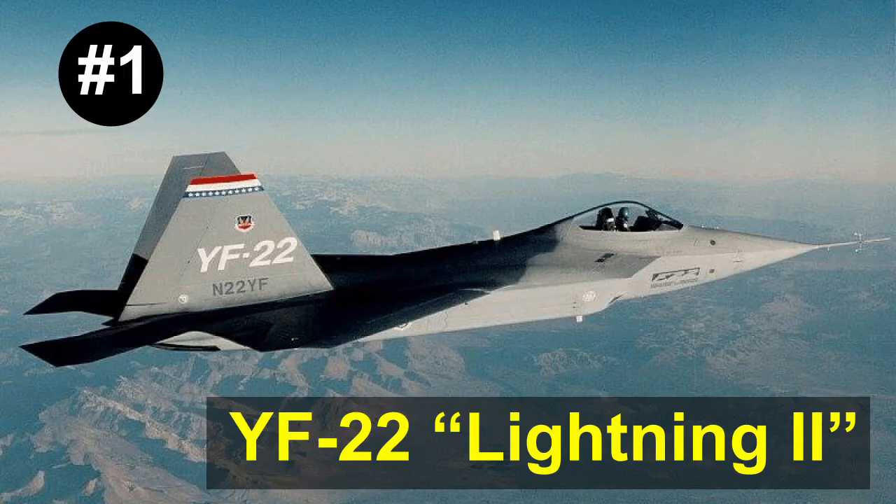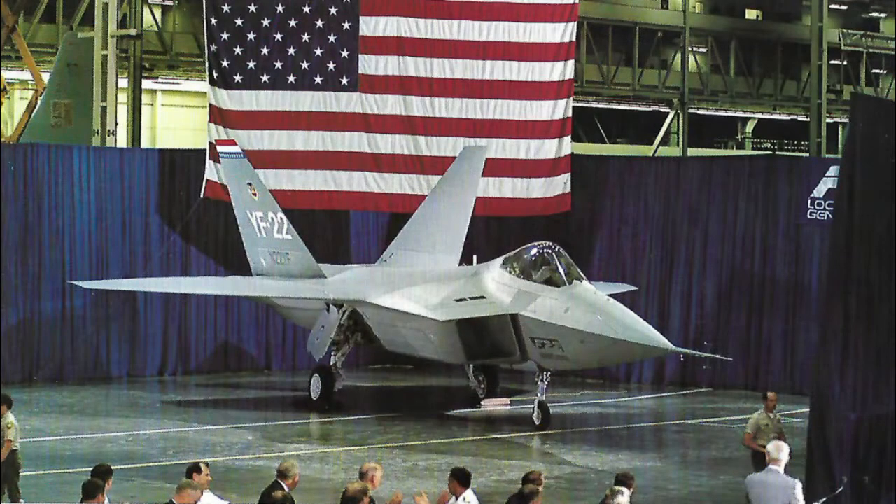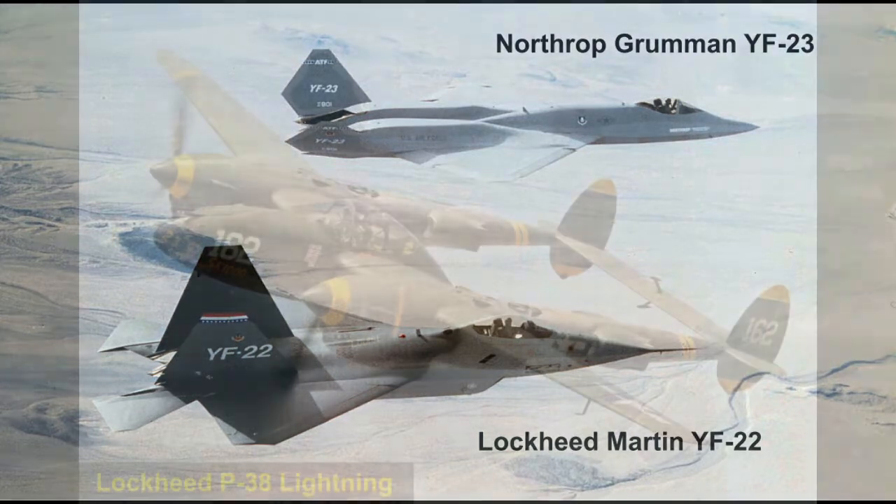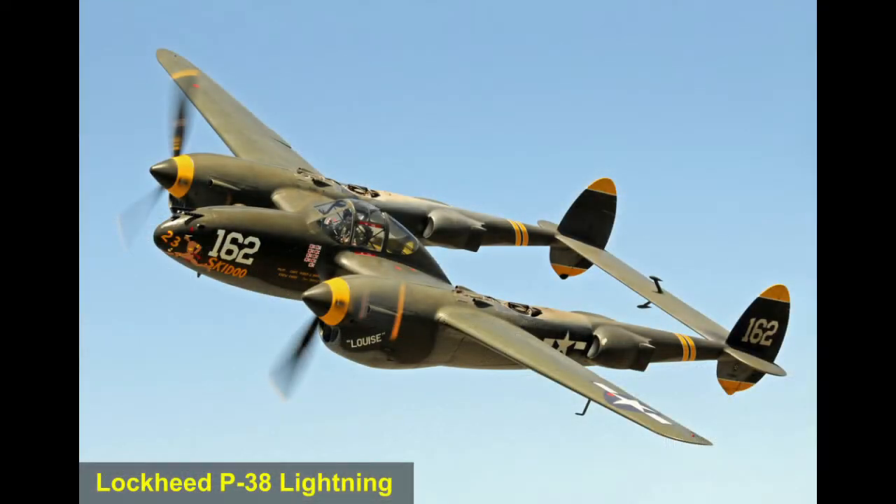Number 1: The YF-22 Lightning II. The YF-22 is the prototype designed by Lockheed Martin for the Advanced Tactical Fighter, or ATF program. It beat out the rival Northrop Grumman YF-23 for the contract award. The YF-22 was unofficially nicknamed Lightning II by Lockheed Martin in honor of their P-38 Lightning, a World War II era twin-engine fighter plane.